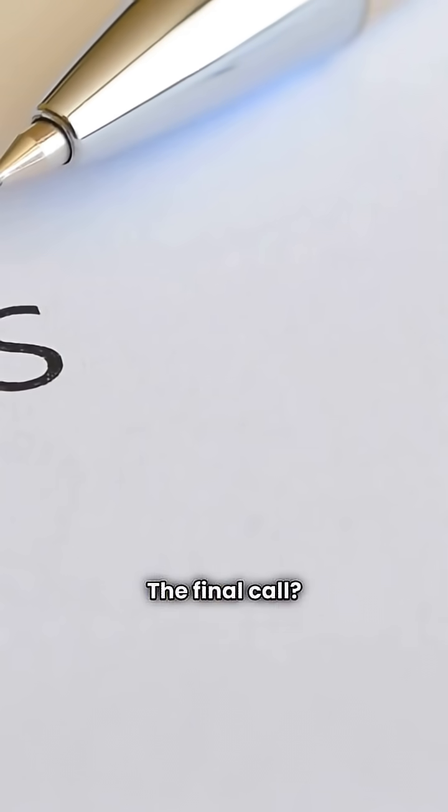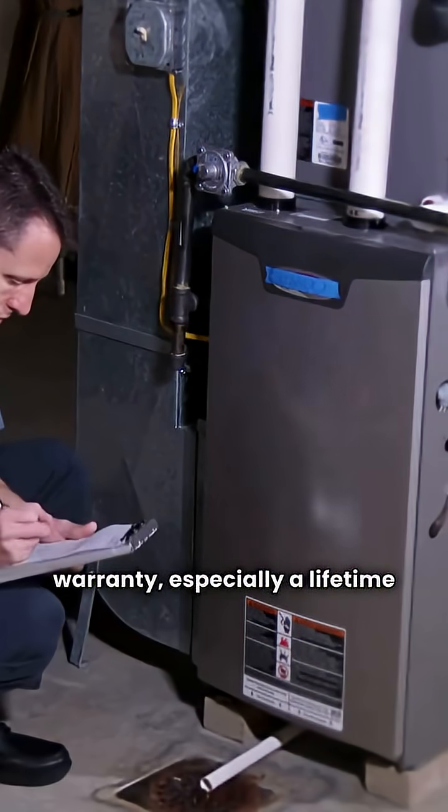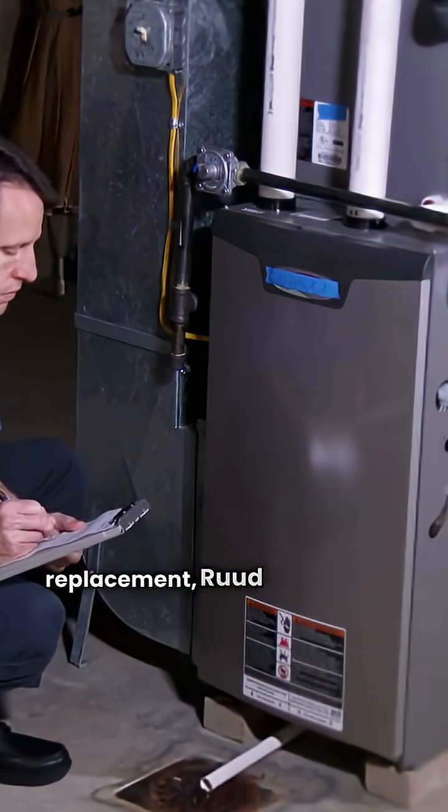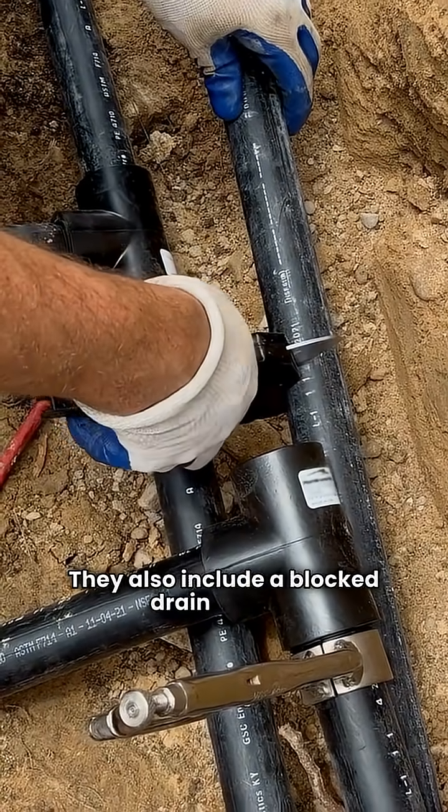The final call: if you prioritize the best possible warranty, especially a lifetime heat exchanger replacement, Ruud is your clear winner. They also include a blocked drain sensor.